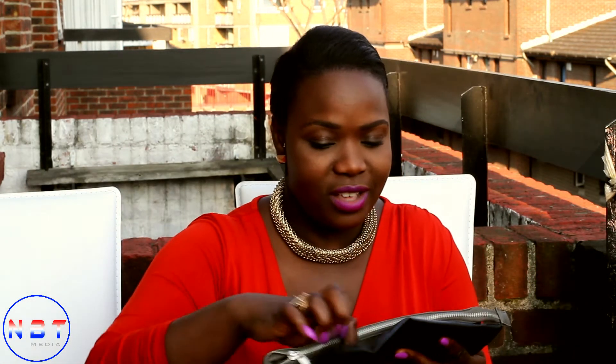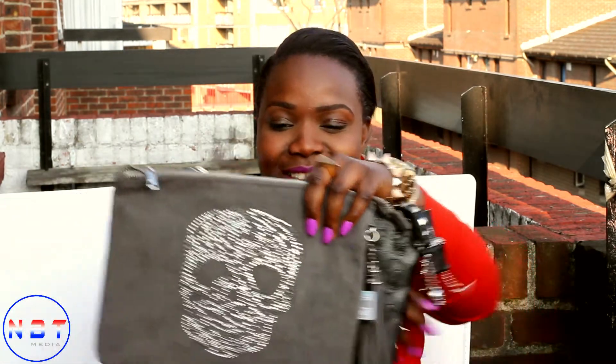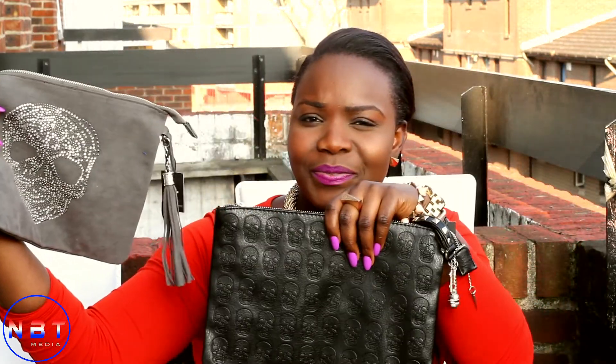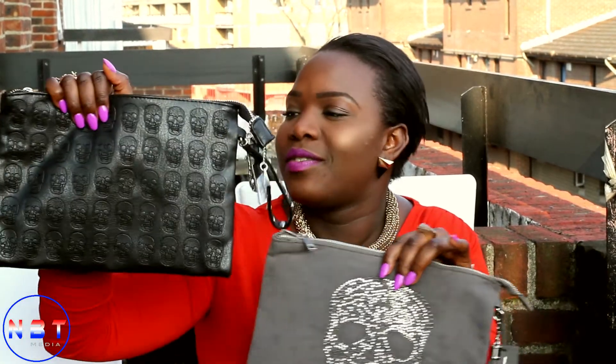These little clutches are from Primark — they're really fun. I bought both from Primark and they were six pounds each. They look a bit scary because they've got skulls on them, but I like stuff like that. So this one was six pounds and this one was six pounds — you can just wear one on a day out rather than carrying a huge bag.